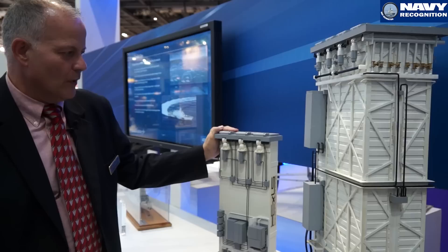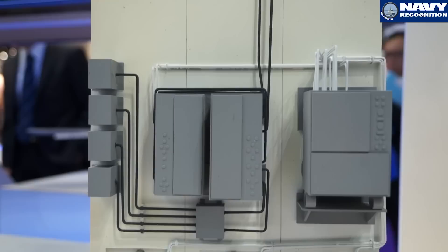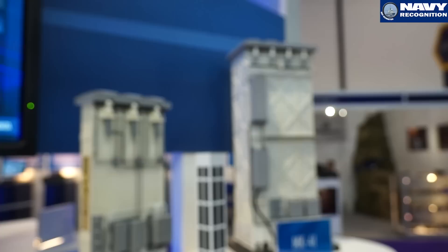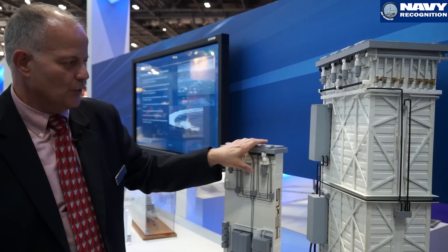The one adjacent to it is what we call the Extensible Launching System. It comes in two varieties. One of them, which you can see, is the standalone, designed for the smaller platforms. Instead of being an eight-meter launcher, it's more of a four-meter, so it's very adaptable to smaller platforms.